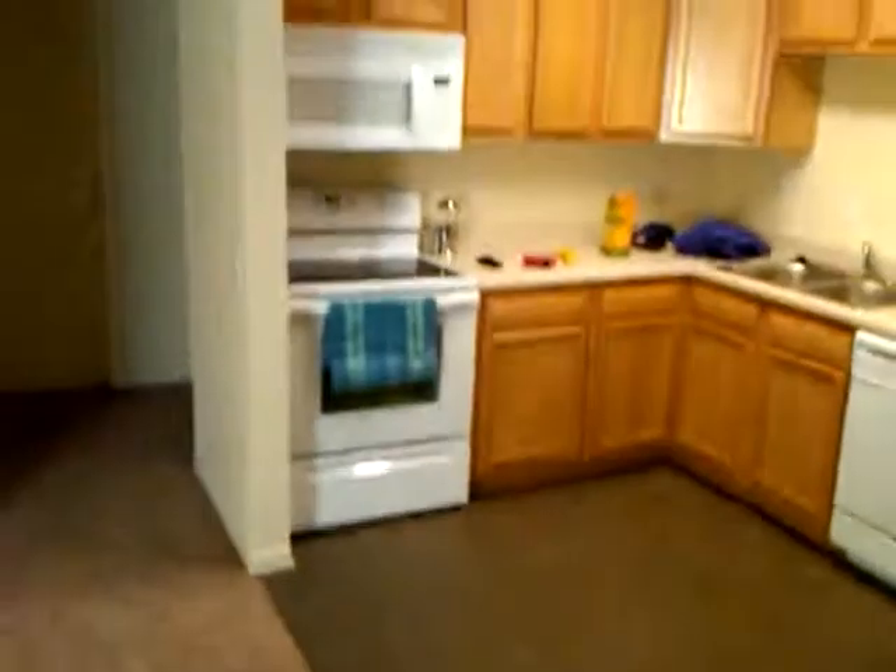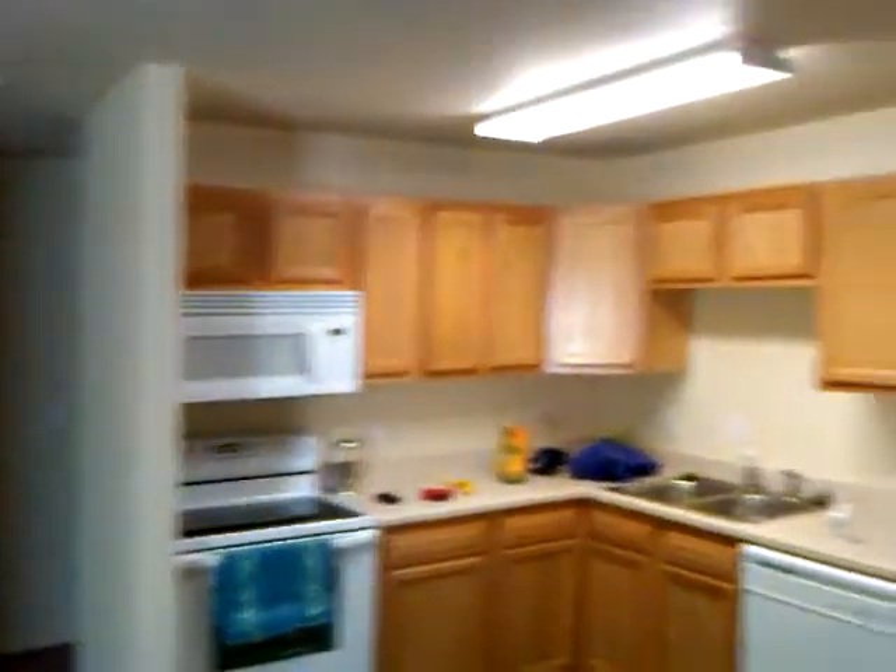There's the table. There's the kitchen — new cabinets, ceramic cooktop stove, tile floor. Not too shabby.